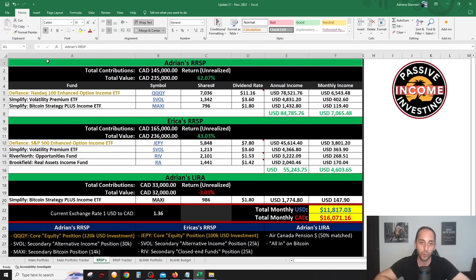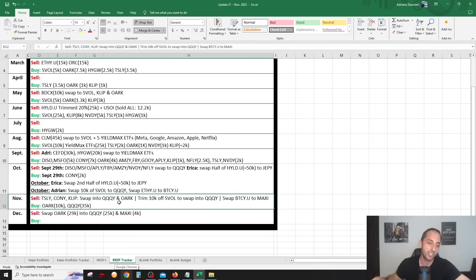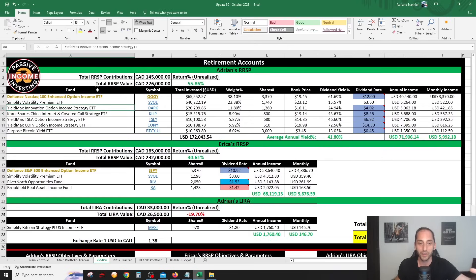Looking at the RRSP tracker tab, I made a lot of changes in November — and even one on December 1st. Comparing to last month's unveil, I previously held ORCC, TSLY, CONNIE, BTCY.U, CLIP, QQQY, and SFALL. I no longer hold ORCC, TSLY, CONNIE, or CLIP. I still have QQQY in a much bigger position and SFALL trimmed slightly. I swapped BTCY.U for MAXI, another Bitcoin ETF by Simplify.